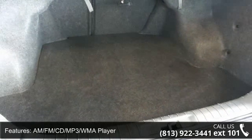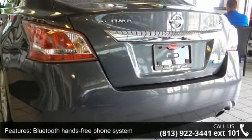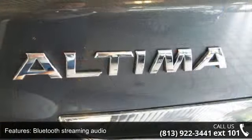Bluetooth hands-free phone system, Bluetooth streaming audio, brake assist, child safety rear door locks, and driver and front passenger frontal airbags.